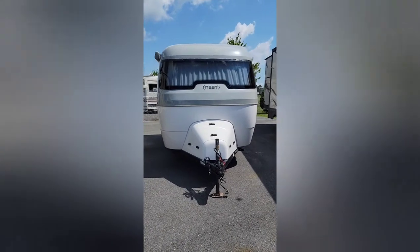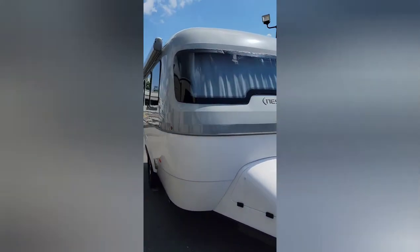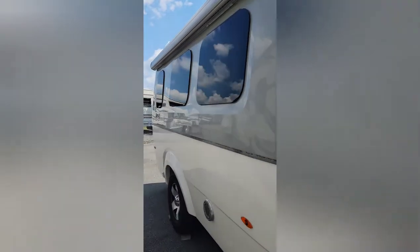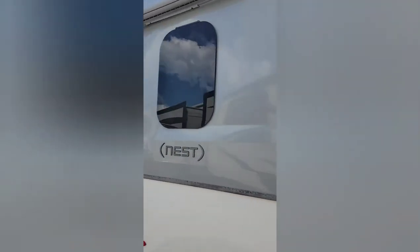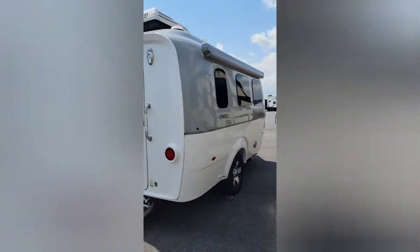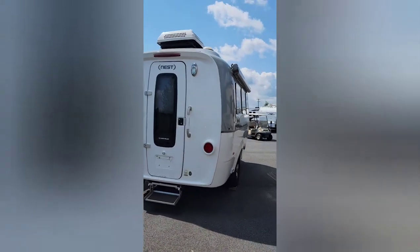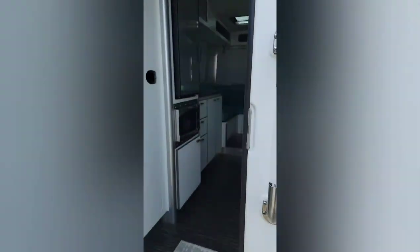Here we have a 2019 Airstream Nest, just a little single axle trailer. It's got frameless windows and an awning on the side. No door on the side — this one has the door on the back side. It's all fiberglass. I'll open this up and take a look.